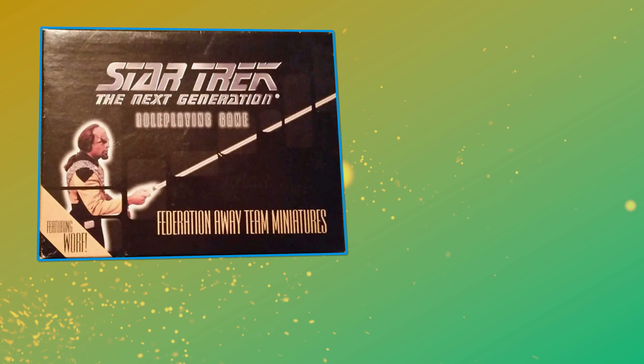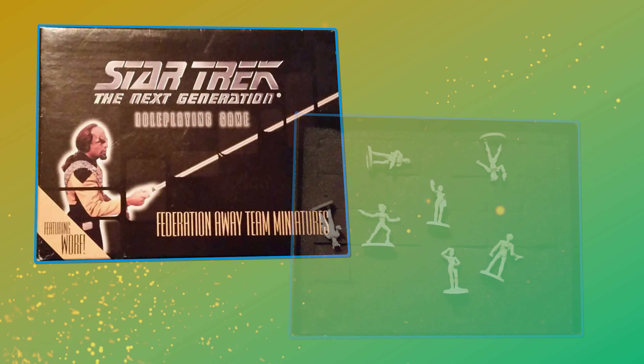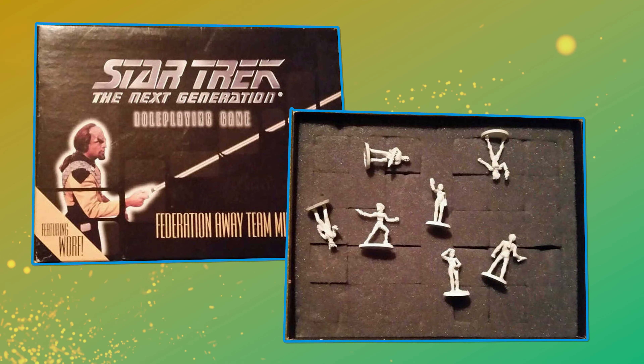A collection of Starfleet crew miniatures were also released by Last Unicorn — a box of seven lead minis at 25mm scale, including a generic science officer, security chief, science specialist, medical technician, two security personnel, and Lieutenant Worf. Despite picking up an Origins Award for Best New Role Playing Game, Last Unicorn Games and their Star Trek RPGs were not long for this world. In the year 2000, Wizards of the Coast acquired Last Unicorn, as they expanded following their own acquisition by Hasbro. But in a quixotic twist worthy of Q, Wizards of the Coast would not get to publish the next Star Trek RPG.